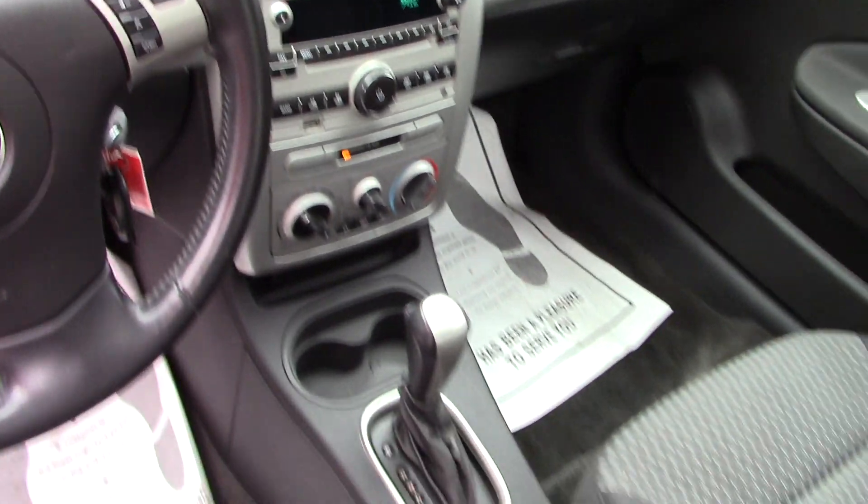Nice clean interior. You do have room for guests in the back obviously, and yeah, overall just a really clean vehicle.